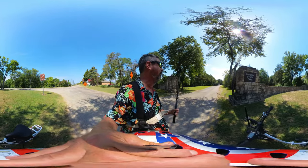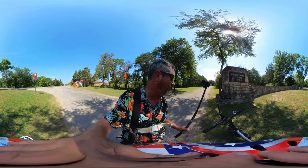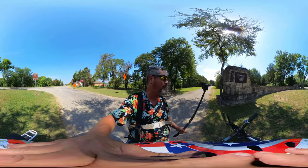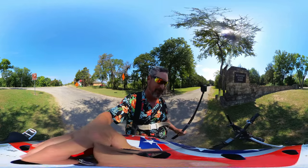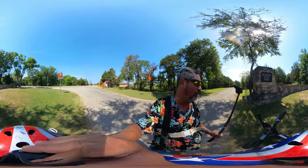We're at Bonham State Park, just south of Bonham, Texas. Not a real big Texas State Park. It's not going to take us very long to do this little ride, but we're going to do it. Let me mount my cameras on my person and we'll go for a ride.